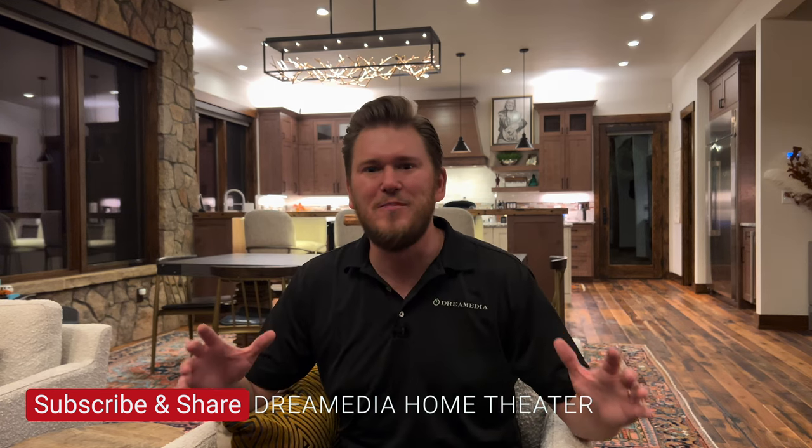What is up Dream Media family? This is Zach and today I have a super exciting announcement for you guys. We are going to be doing the ultimate home theater giveaway — something that has never been done on YouTube before. This program is going to be called Man Cave Makeover.